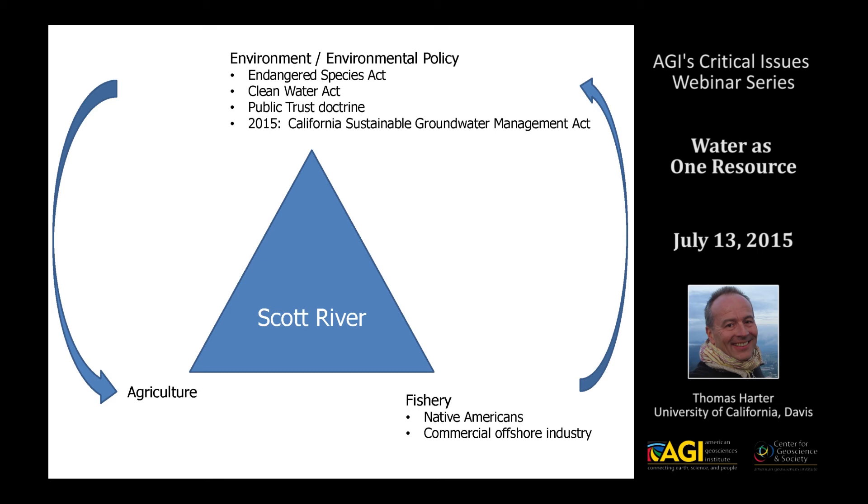Similarly, the Clean Water Act focuses on surface water and doesn't reach into groundwater, but has been used here in the Scott Valley to look at the temperature effects that decreased base flow in the summer has had on the stream. Under the Clean Water Act and the Total Maximum Daily Load (TMDL) program, the Regional Water Board has come up with a temperature TMDL under which the impacts to the stream have to be addressed over the coming years.